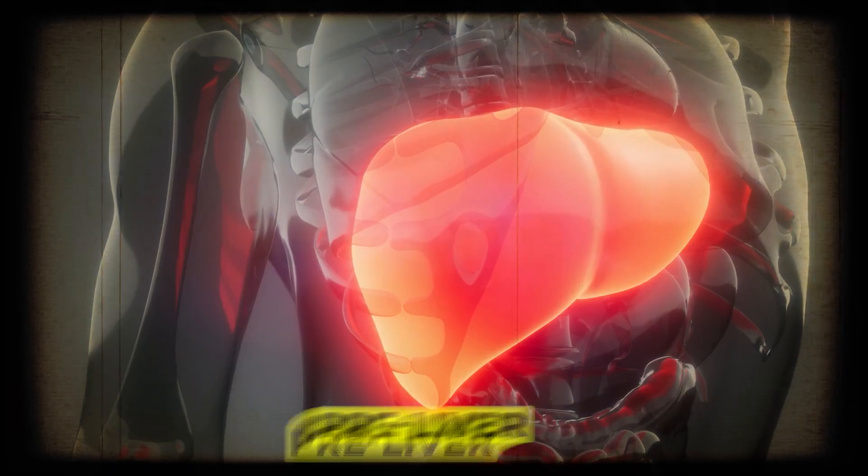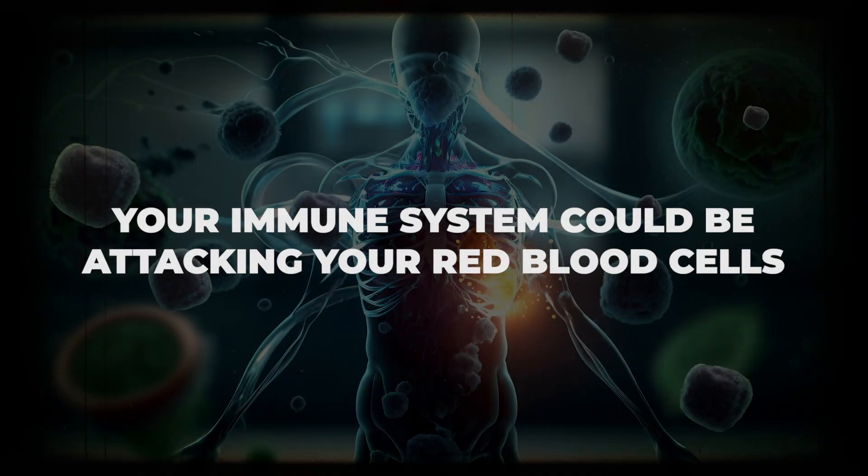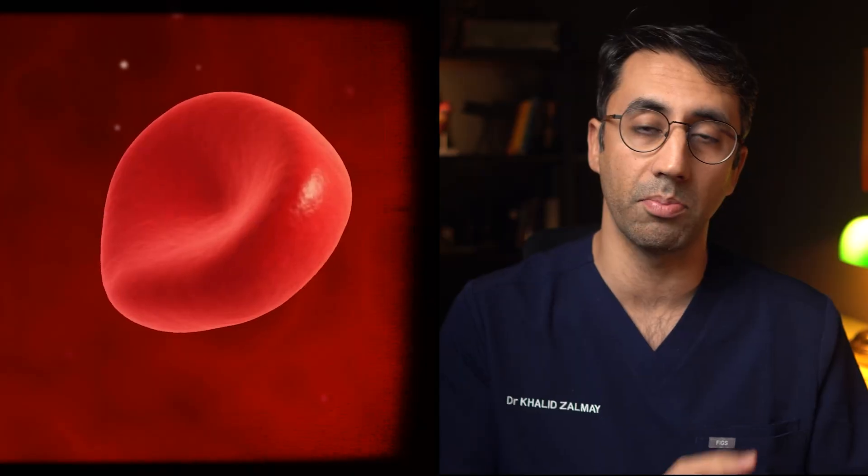There are three main categories to think about. First, pre-liver — before your liver, your body could be breaking down too many of its own red blood cells, or your immune system could be attacking your red blood cells and breaking them down, causing high levels coming into the liver. There can also be things going wrong within the liver itself, causing problems with the bilirubin.